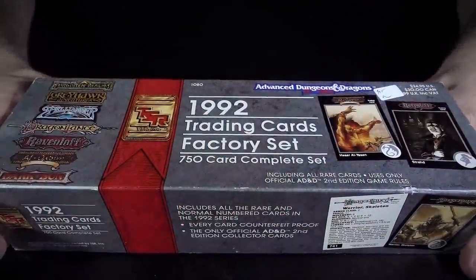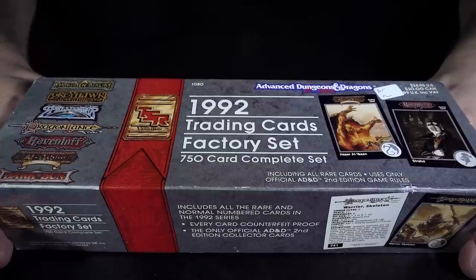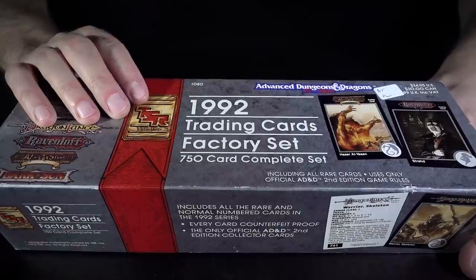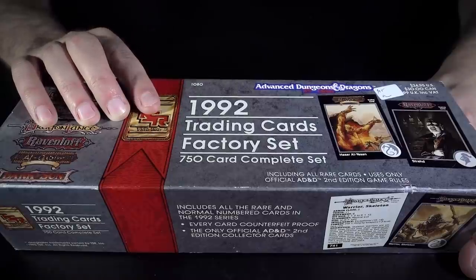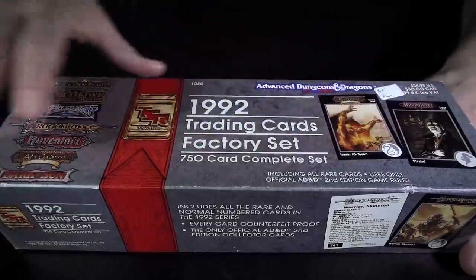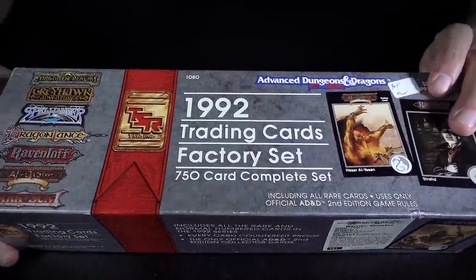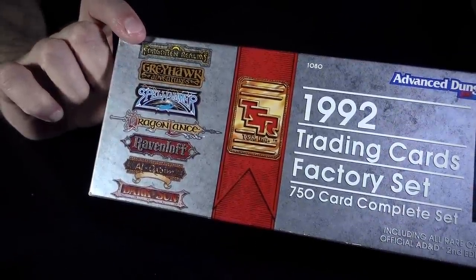TSR was the publisher of D&D right up until 1997 when it was bought by Wizards of the Coast, who owns it to this day. TSR stands for Tactical Strategy Rules, something like that — it's kind of a weird name. Anyway, what this is is a whole collection of trading cards from a whole bunch of different game systems and settings that TSR produced back in 1992.